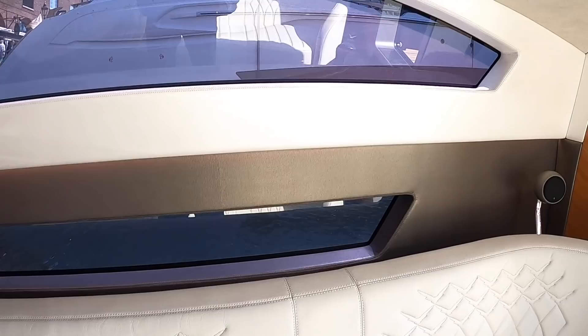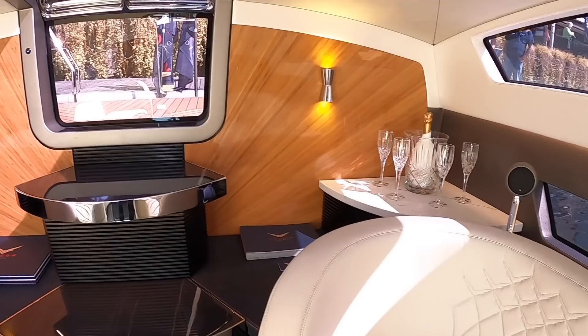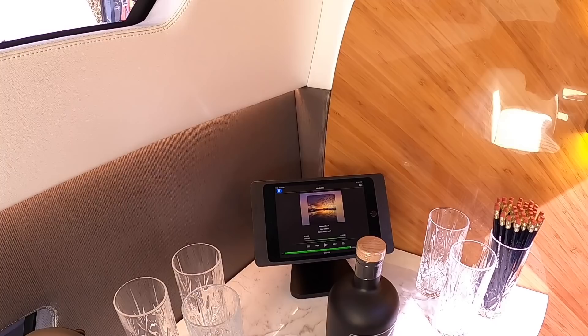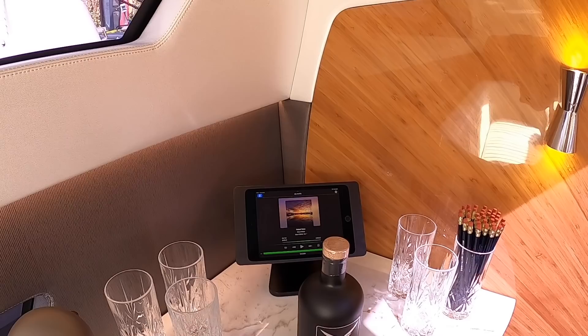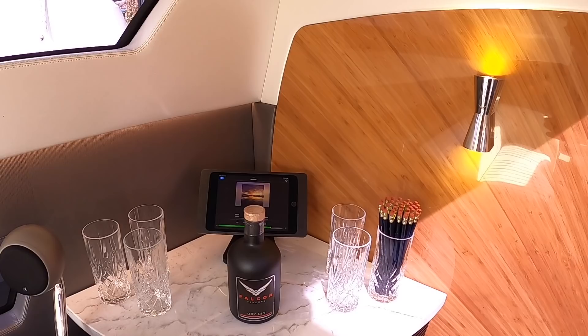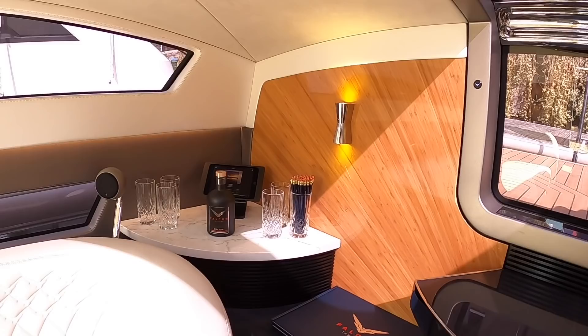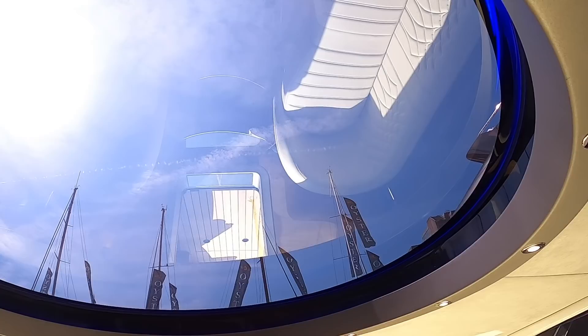There's a hi-fi system in here — you can see the speakers. The interior controller echoes that main display we saw at the helm and also accesses the music. It can be configured so the owner can access all boat systems, but if you've just got guests on board you can restrict it to air conditioning, lighting, and stereo — you don't want them switching pumps on or stopping the engines. You can also rig it to display charts if you want.